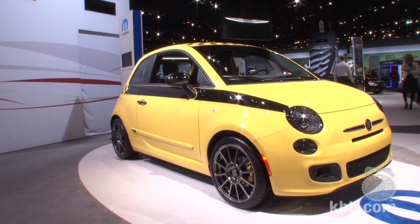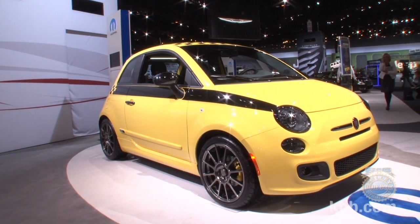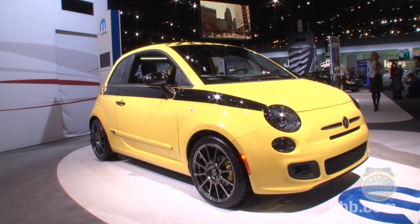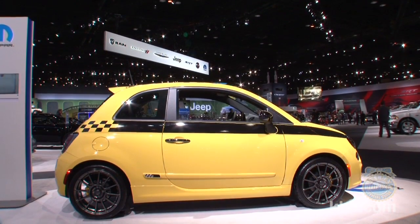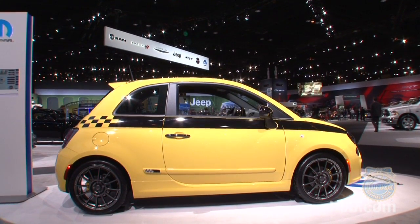the 500 Stinger features a vivid yellow exterior enhanced by a Mopar Stage 1 exterior package that adds a cornucopia of black chrome accents, including mirror caps, door handles, and headlight surrounds, among other details.